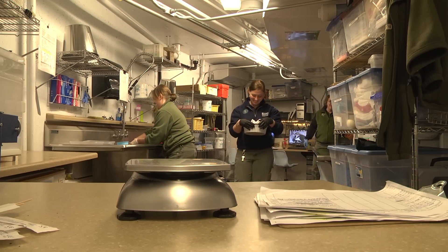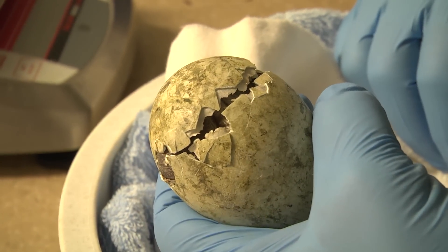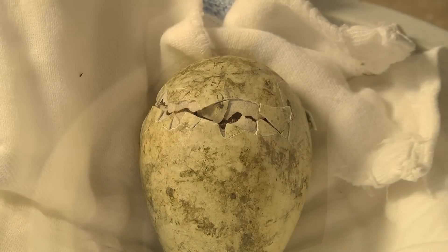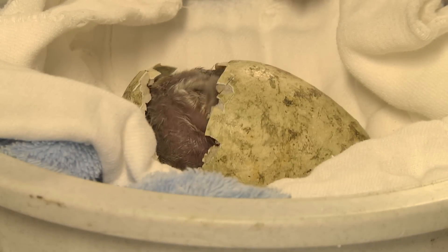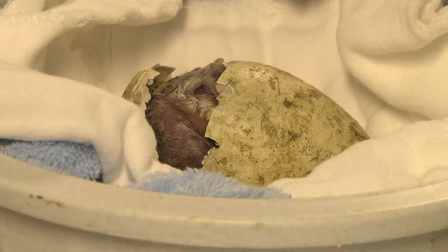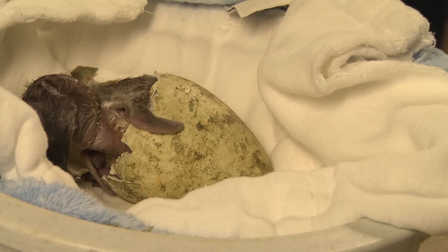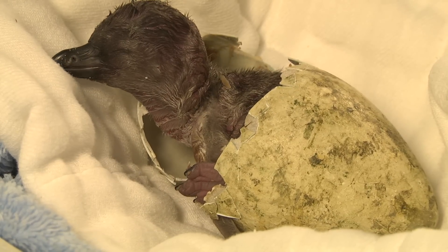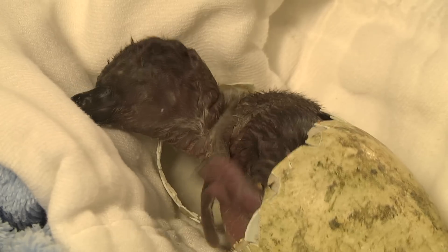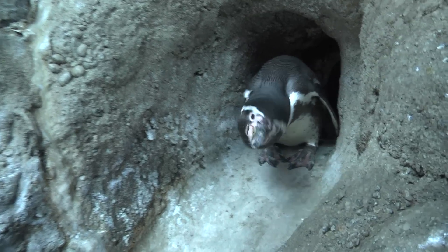The other morning we came in and pulled one of the eggs to check it, and it was almost done hatching. We were fortunate enough to bring it back and film the egg hatching. Usually we wouldn't be able to see an egg hatch — it would be hatching under the parents — but we were lucky enough to witness this inside our kitchen, and then put it back under the parents so they got to watch it hatch as well.